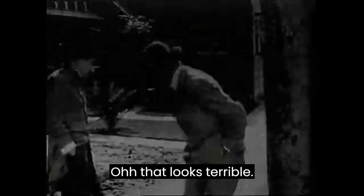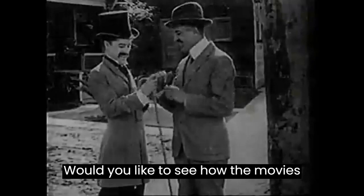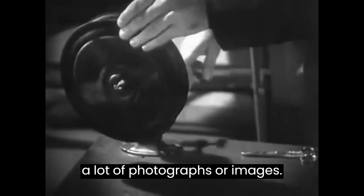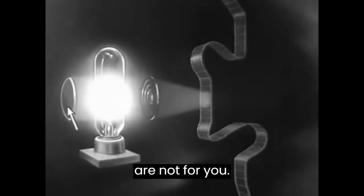Oh, that looks terrible. Don't you want to go back to 3D movies? That is Charles Chaplin, one of the biggest representatives of silent movies. Would you like to see how the movies were made? Why not? Films were made by just putting together a lot of photographs or images. The film unwinds from the reel and rewinds onto another reel after it runs through the projector. To throw the picture on the screen, there is a bright light. Boring. Can we move to the next? I can tell the first movies are not for you. Let's move on.